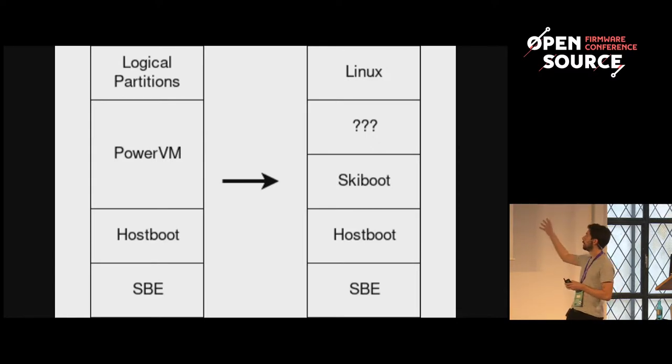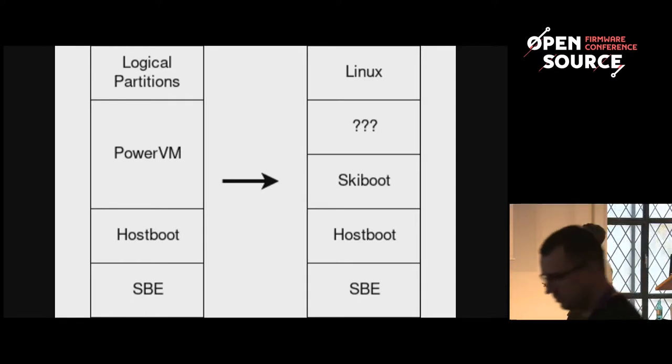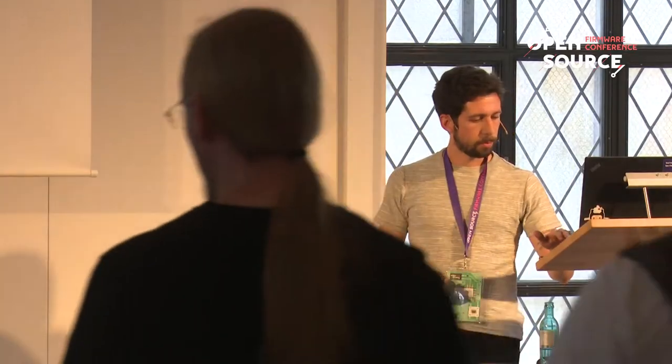In the new OpenPower stack, those same early stages have now become open source, leading into what we call skiboot — a small layer that does PCI setup, peripheral setup, console setup, and that kind of thing. Then we want to go directly into Linux, but we don't really have a bootloader we could use that transfers over. We need something new and can't use anything from the old stack.